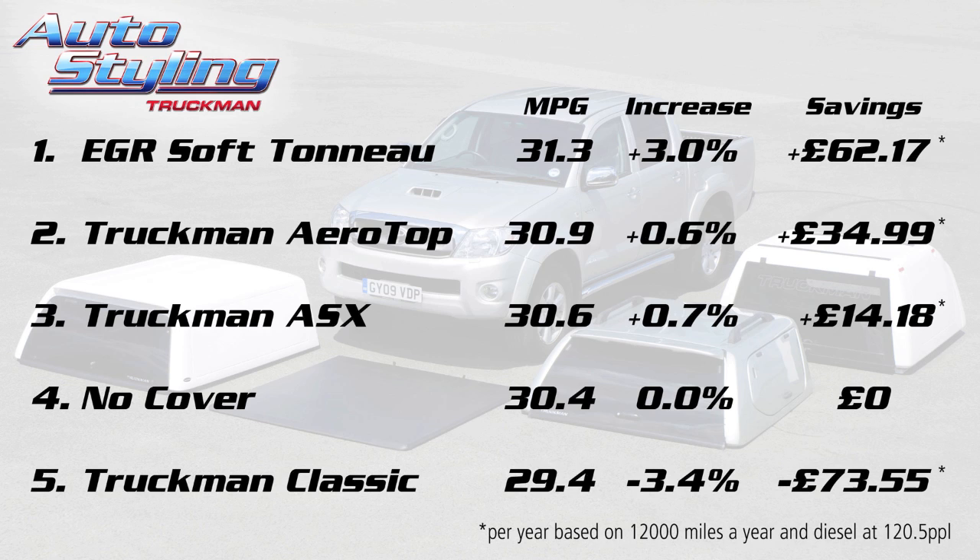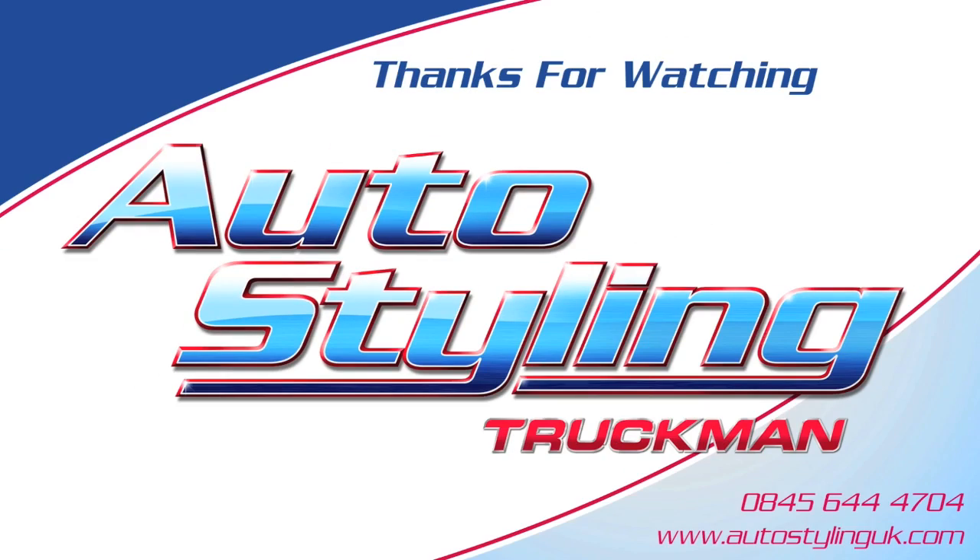Each top has its qualities and on the more retail-based products, you can now add improved fuel efficiency to their list of features. As for the Classic, I think it's fair to say that the target customer base is more concerned with the space they gain and less concerned about fuel efficiency. That said, the Classic is shaped more aerodynamically than other commercial tops on the market, which leads us to think it will be the most efficient in its class. We hope these tests have been helpful for your choice of truck cover. So from all of us here at Autostarling Truckman, thanks for watching.